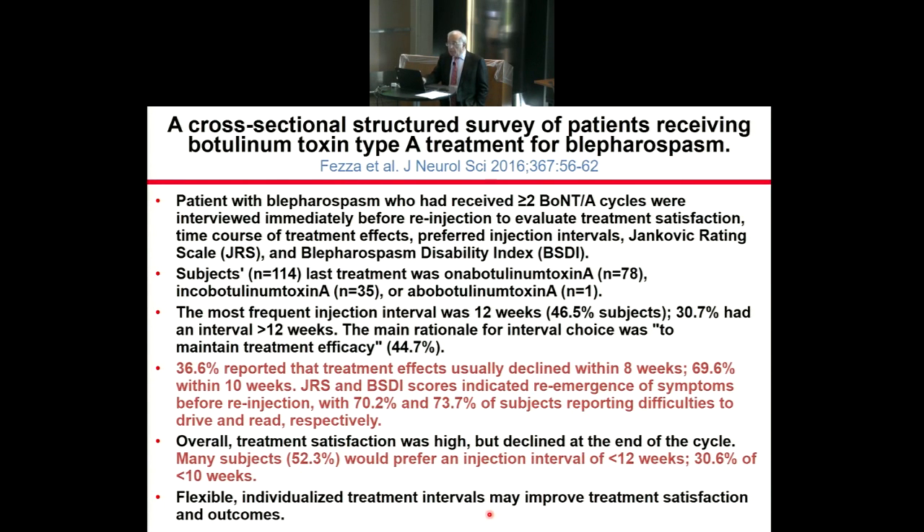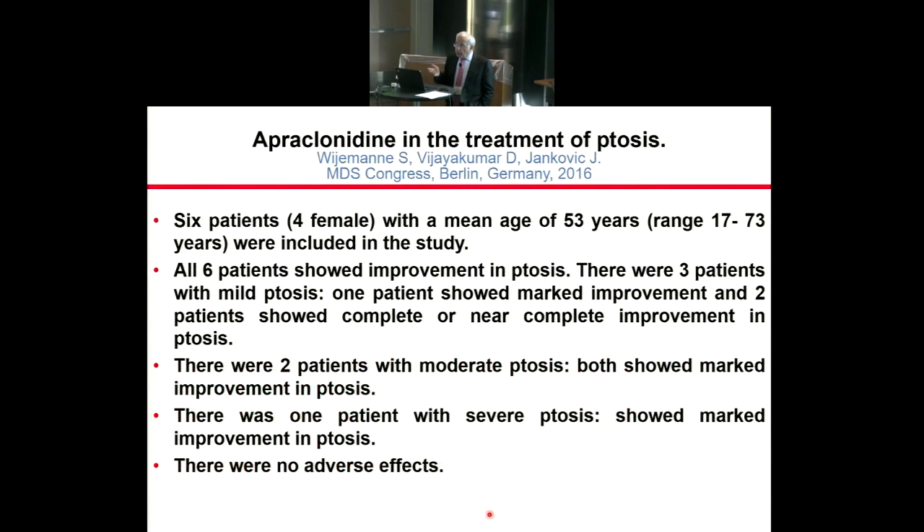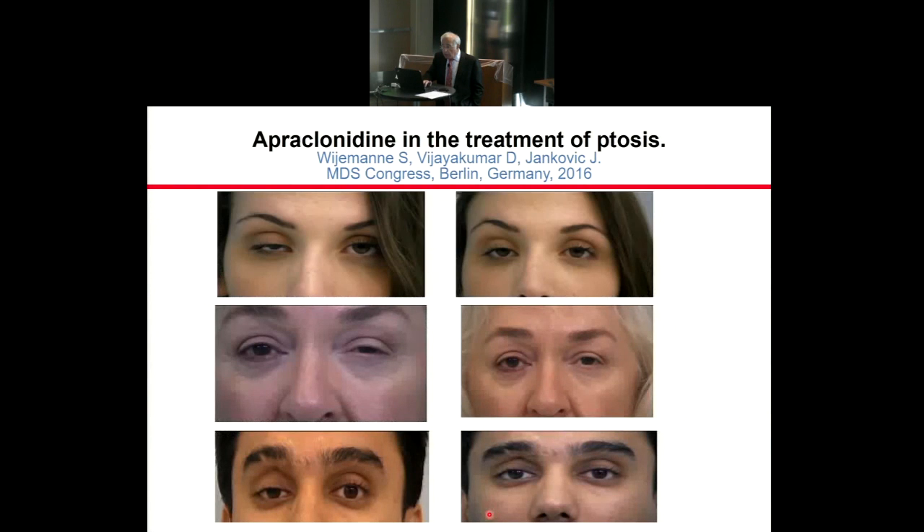Another problem with botulinum toxin is potential side effects such as blurring of vision and ptosis. This is where aproclonidine again becomes relevant — it can be used to relieve ptosis or droopy eyelids caused by botulinum toxin. Patients before and after aproclonidine show clear improvement in ptosis. We are beginning to use aproclonidine more and more, both for blepharospasm patients and for patients who develop ptosis as a side effect of botulinum toxin.